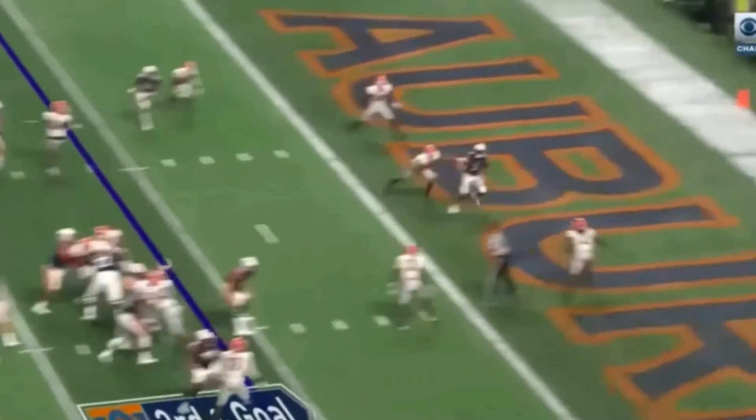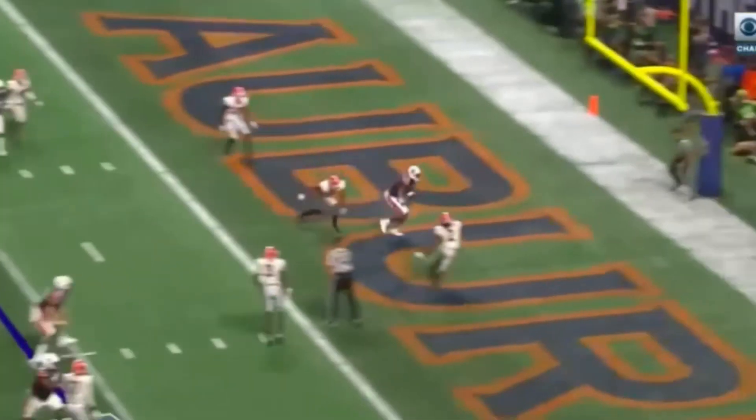The safety comes over — this is the backside safety who's free — but because of the strong throw and a slant, you only have to throw the thing seven yards. You don't have time to get there and make a play.